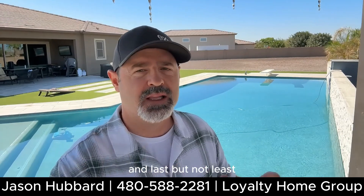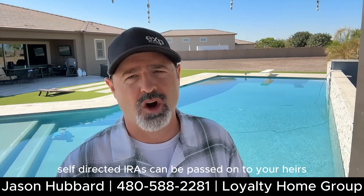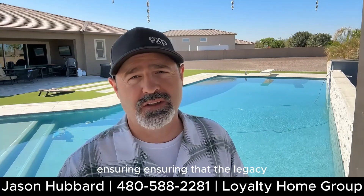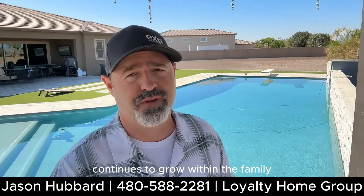Last but not least, estate planning. Self-directed IRAs can be passed on to your heirs, ensuring that the legacy of your real estate investments continues to grow within the family.